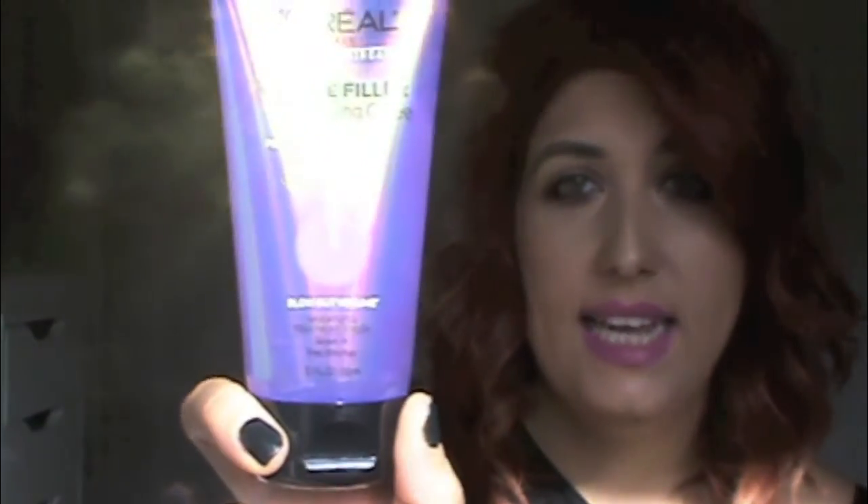Also from the L'Oreal Volume Filler line, I saw this new Volume Filler Densifying Jelly — a Blow Out Volume Weightless Treatment Styler, leave-in for fine thin hair. It's like a gel — you put it in your hair damp, blow out your hair with the roots up. I'm looking forward to trying this.